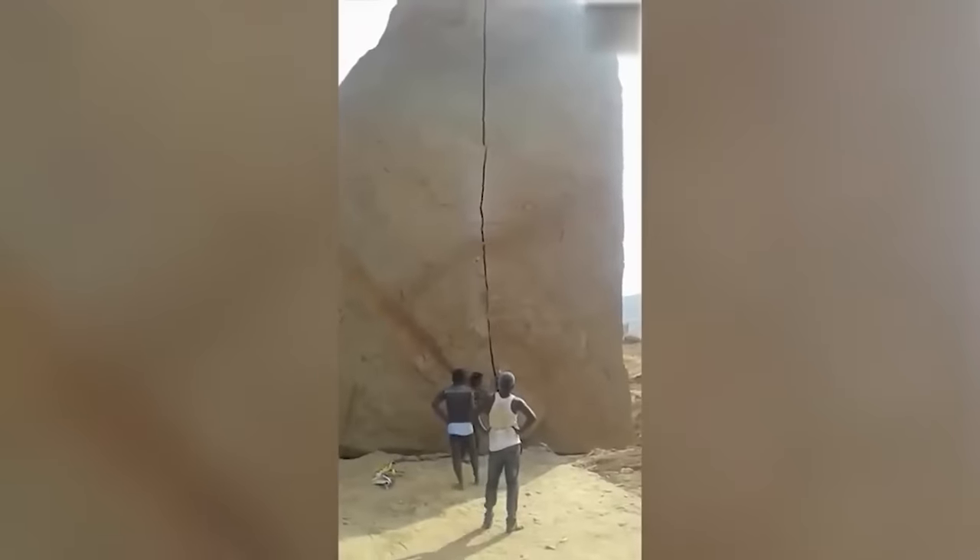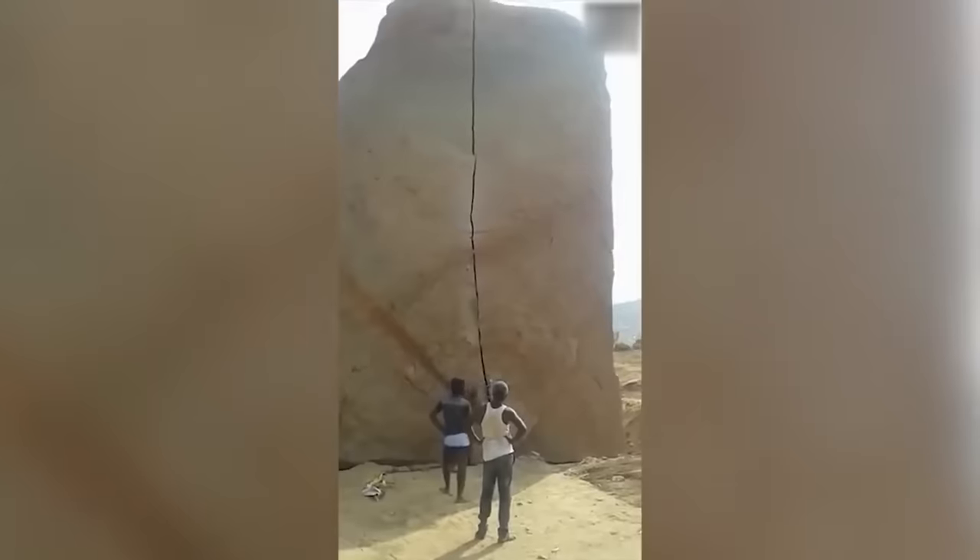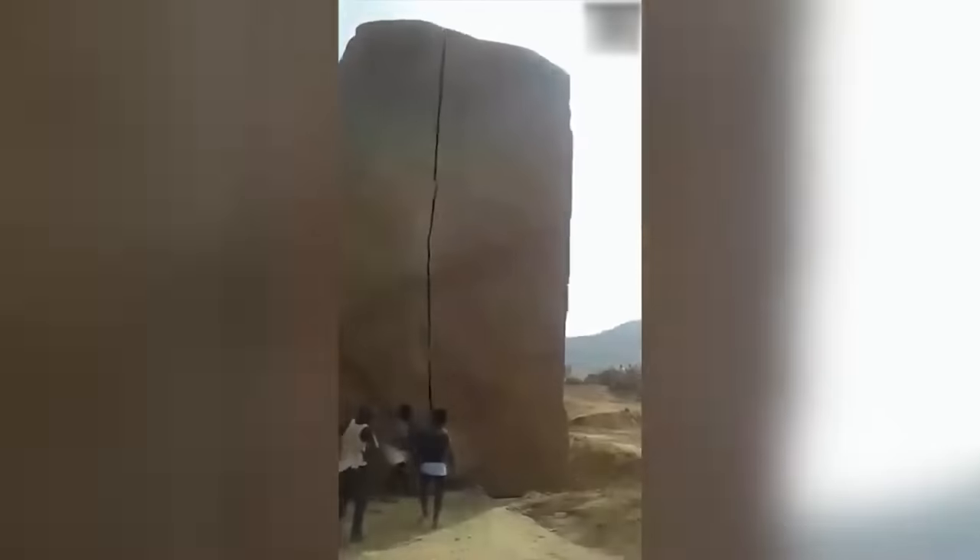Mankind has yet to come up with a device capable of splitting a nine-meter rock perfectly in two, but no one told that to these fellas in southern India with nothing but a hammer and a chisel.